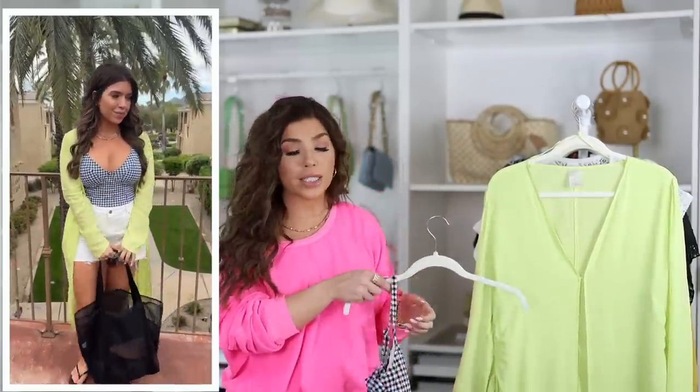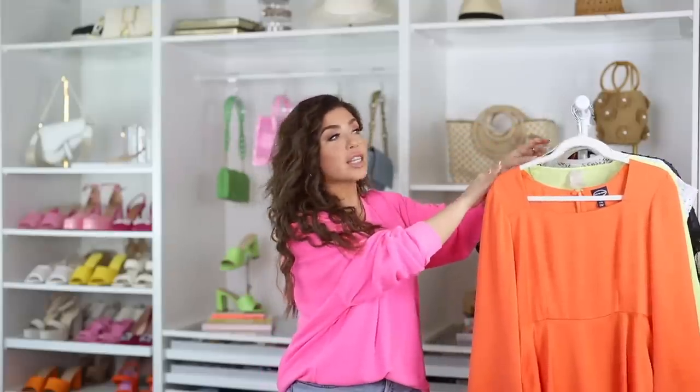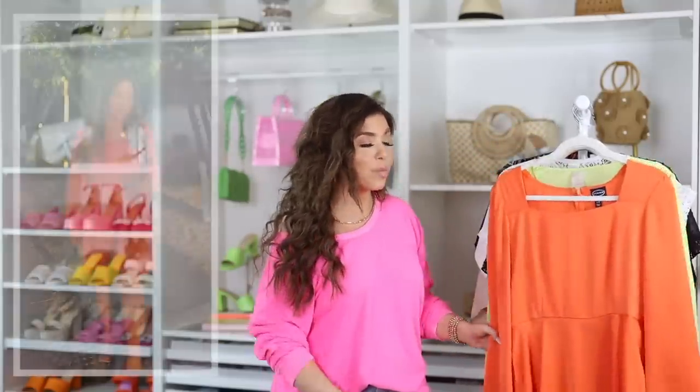The gingham one-piece does have adjustable straps and a full bottom. I'm wearing this in a large, which I think is what I got all the swimsuits in today's video. If any of the swimsuits are in a different size, I'll mention it as we go.